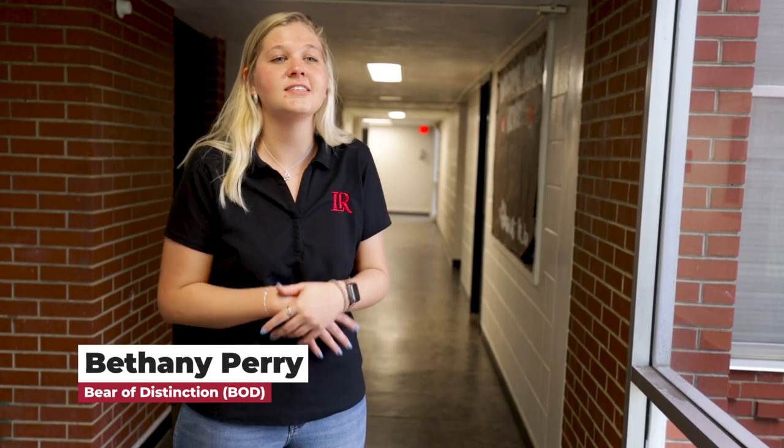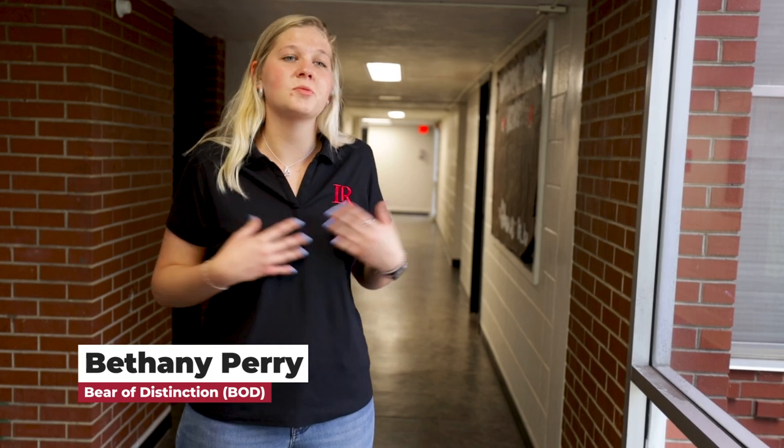What's a BOD? A BOD is a Bear of Distinction, which is a student that takes prospective students around campus and shows them all that we have in store here at LR. My name is Bethany and I am a junior here at LR. I'm a BODology major and I'm super excited to take Natalie around and share what we have in store.